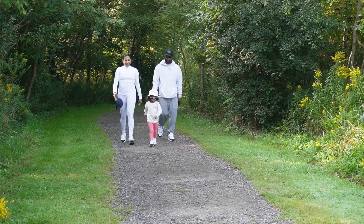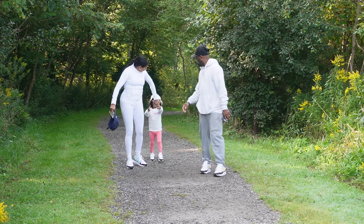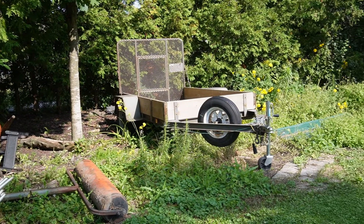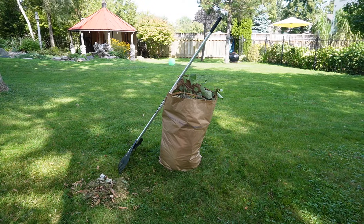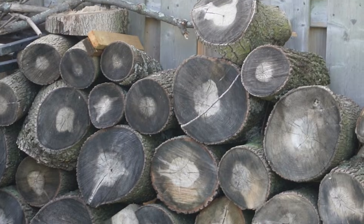Protecting yourself against exposure to ticks is your first line of defense against tick-borne infections. Ticks tend to be found in wooded areas, tall grass or brush, the edges where woods and lawn meet, in leaf litter, ground cover plants, and around stone walls and wood piles where small mammals live.